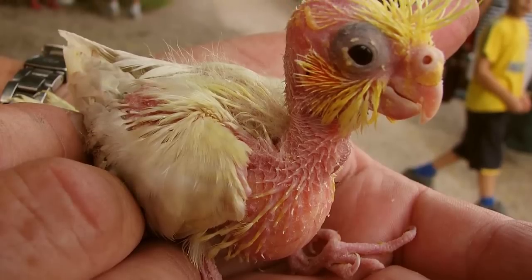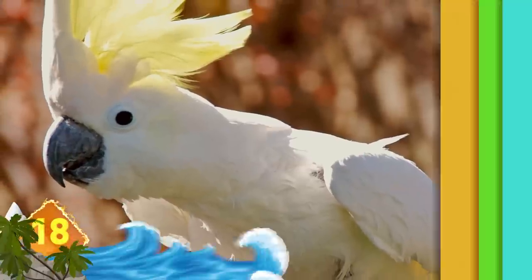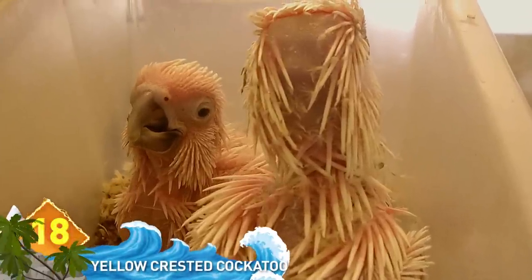Yellow-crusted cockatoo. One day this bird will transform into an impressive-looking creature, but the newborns can look like they're having a bad hair day. But keep the faith, little one. Better days are coming.